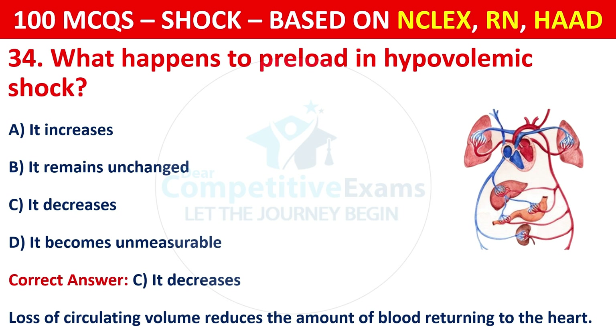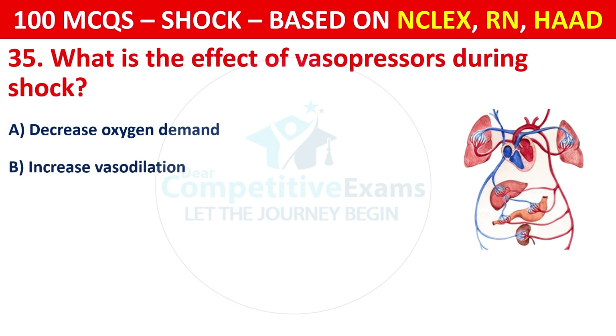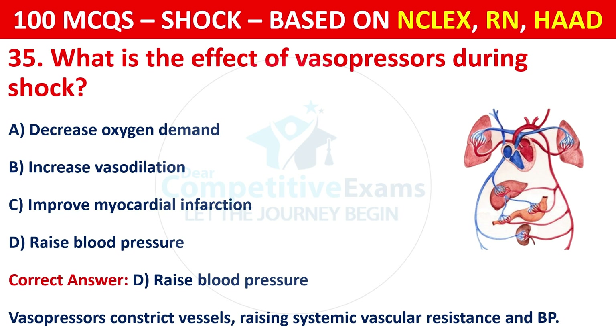Question 35: What is the effect of vasopressors during shock? Options are: Decrease oxygen demand, increase vasodilation, improve myocardial function, or raise blood pressure. The correct answer is D, raise blood pressure. Vasopressors constrict vessels, raising systemic vascular resistance and BP.